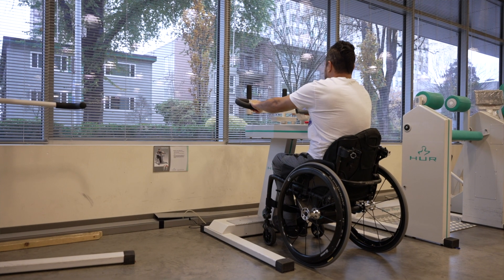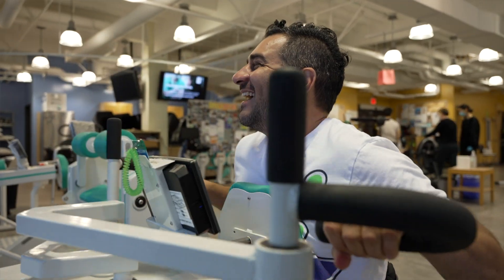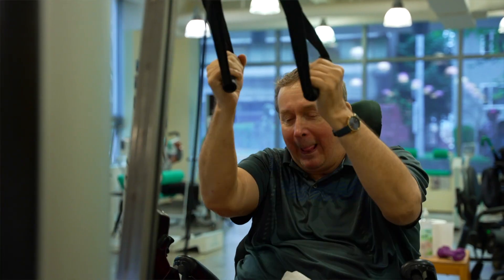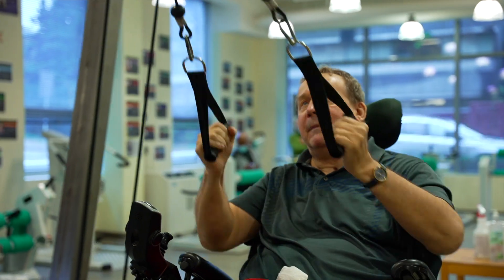In addition to restoring independence and improving quality of life, restoring even some hand function, the ability to breathe on your own, or the ability to perform other bodily functions on your own can also really reduce the amount of care that a person requires. And with that, it also greatly reduces the cost to the healthcare system — potentially savings of even billions of dollars a year in Canada alone.